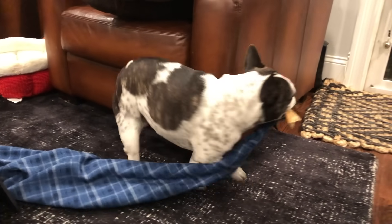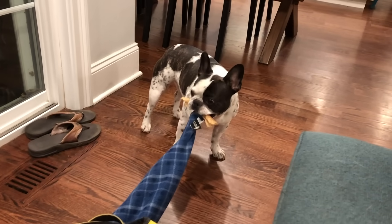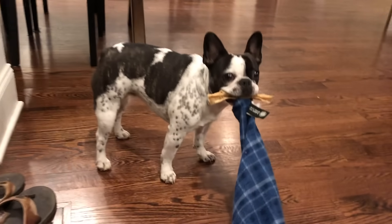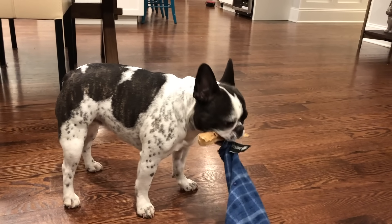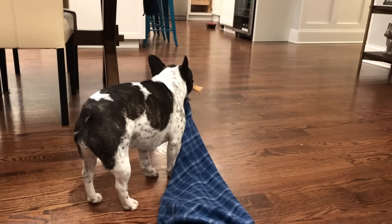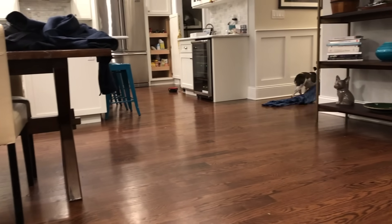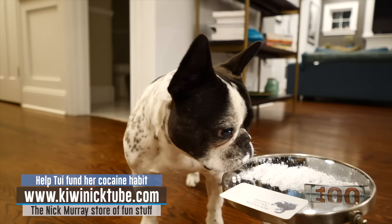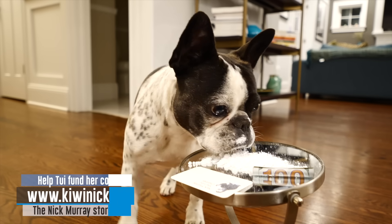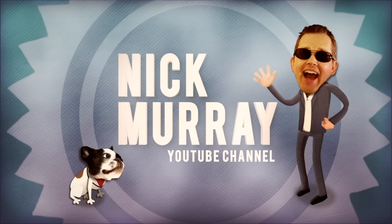Meantime, Tui has her bone and her blanket. Where are we taking both of those things? Get the blanket and the bone — where are you going with it? Who are you going with it?